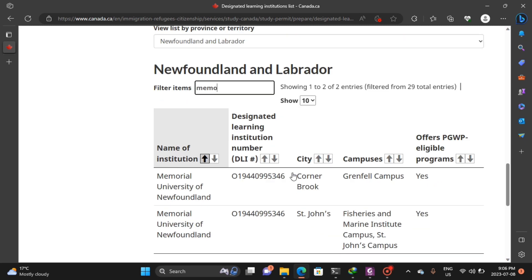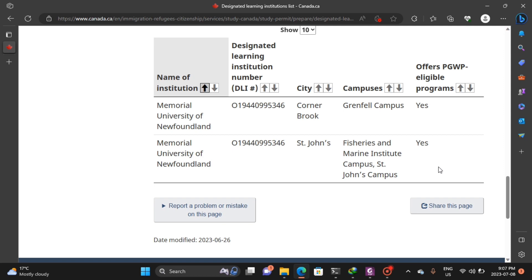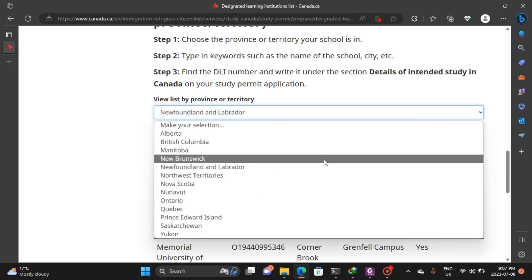Memorial University of Newfoundland — that's my university — is a DLI university. It has two campuses: the Grenfell Campus in Corner Brook and one in St. John's. As you can see, Memorial University offers PGWP. If you come to Memorial University, after your studies you are eligible to apply for a postgraduate work permit, so you know you are safe.